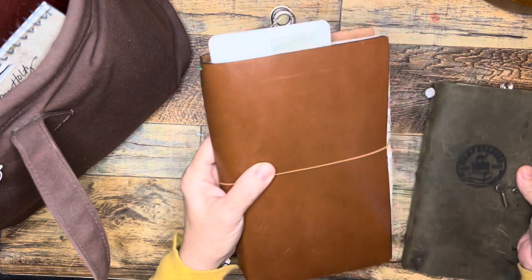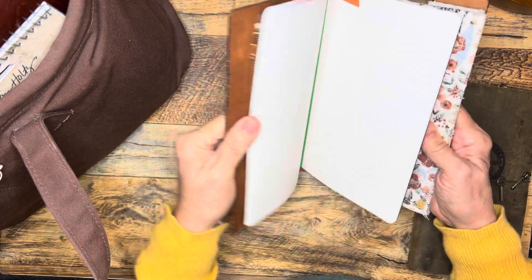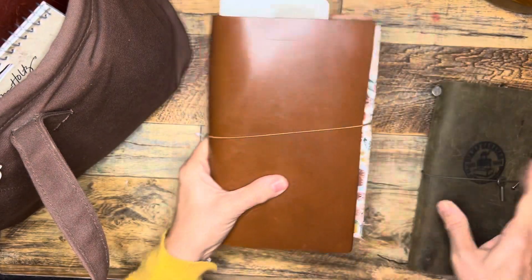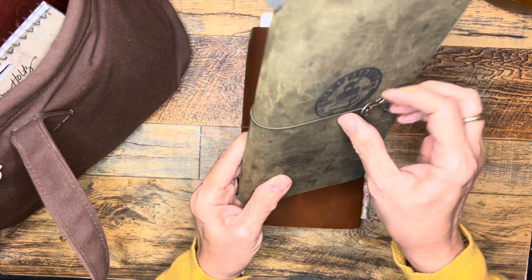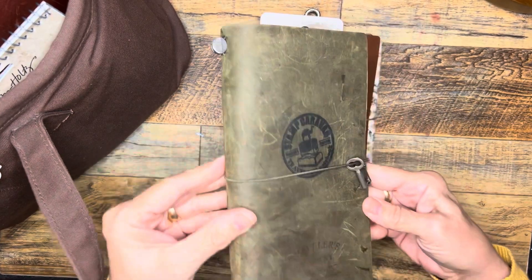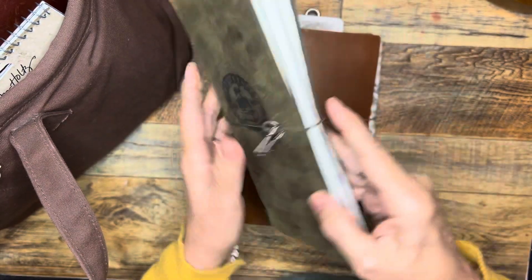In there I also keep my everyday journal — it's the A5 slim or wide — and this is the journal where I write everyday happenings. This is my Olive Traveler's notebook that I got stamped at the caravan this summer. It's really getting a nice little beat-up patina, and I've even gotten ink on there.